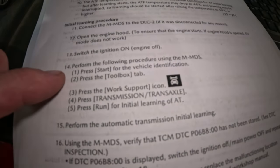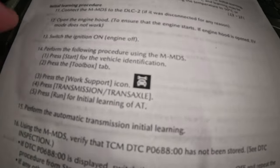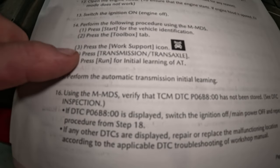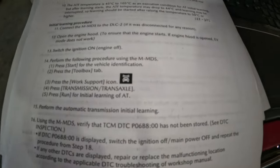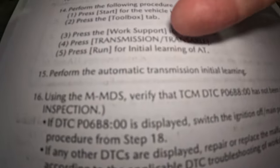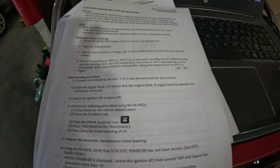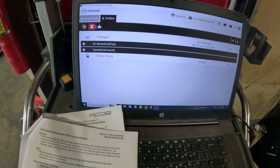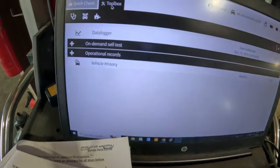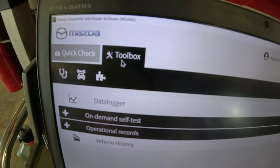ATF temperature confirmed good, selector level is in park. I keep my foot on the brake and hit next. The procedure is running — I can hear the RPM come up to about 1500 and moving back and forth. I can feel the vehicle jolting slightly — drive and reverse, drive and reverse. The transmission is doing its thing.